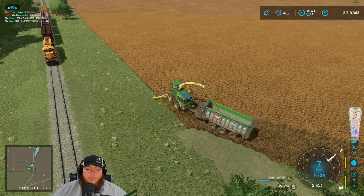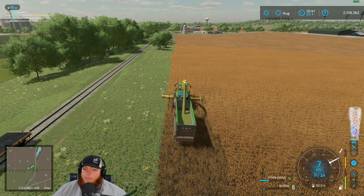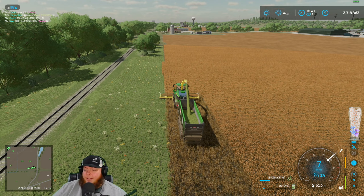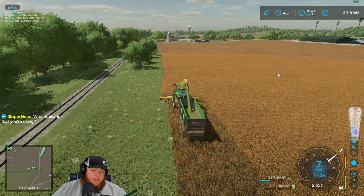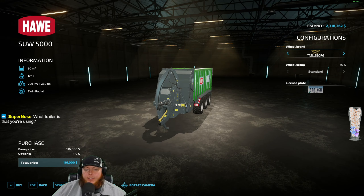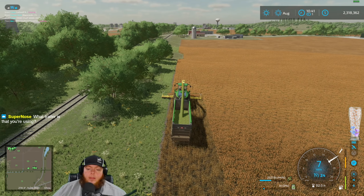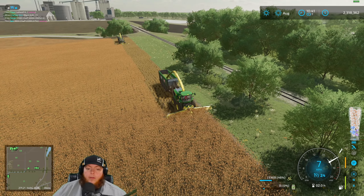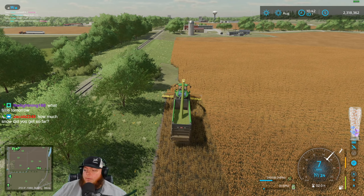I know it was a shorter stream today because I was over an hour late, but short stream is better than no stream. This trailer — I like to call it a forage auger wagon. You can either unload it out the back or through the spout. It's basically what it is — an auger wagon for forage harvesting. You can haul silage in it, or sugar cane, stuff like that.